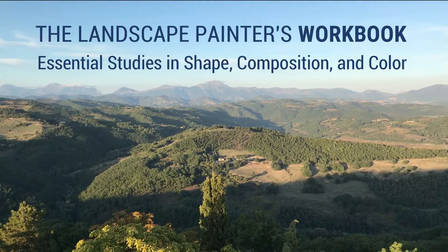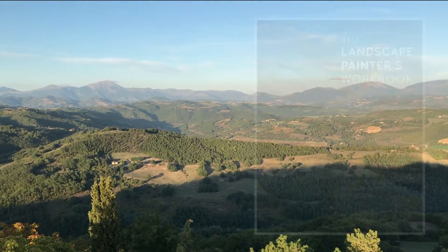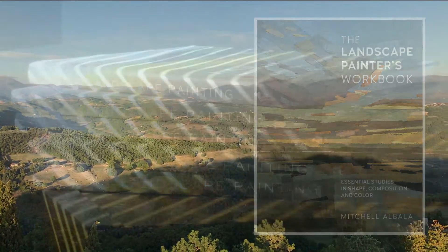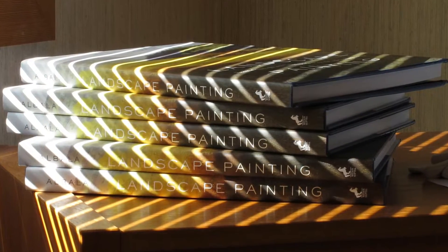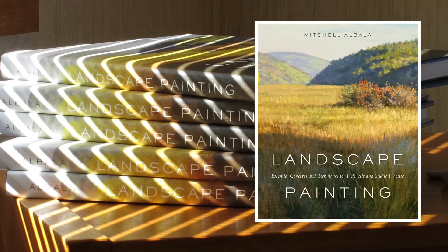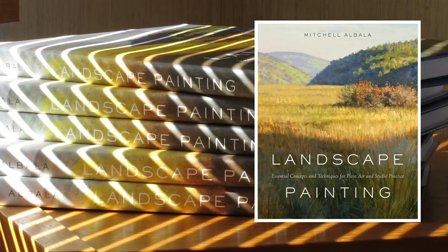I've been teaching for over 30 years and painting for even longer than that. One of the things I've realized is that the learning never ends — there's always more to share with my students. When I published my first book in 2009, it turned out to be a huge success. It's been the best-selling book on landscape painting in the U.S., with over 50,000 copies in print.